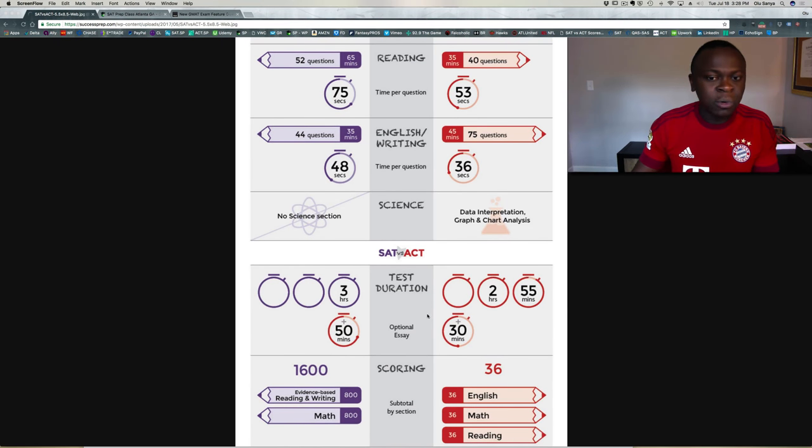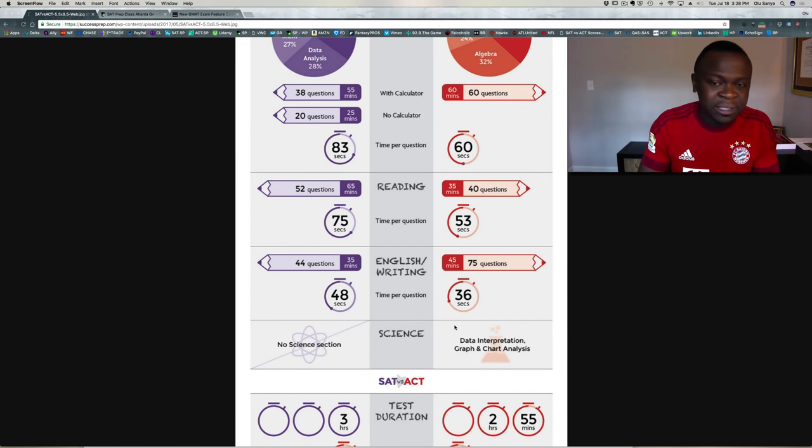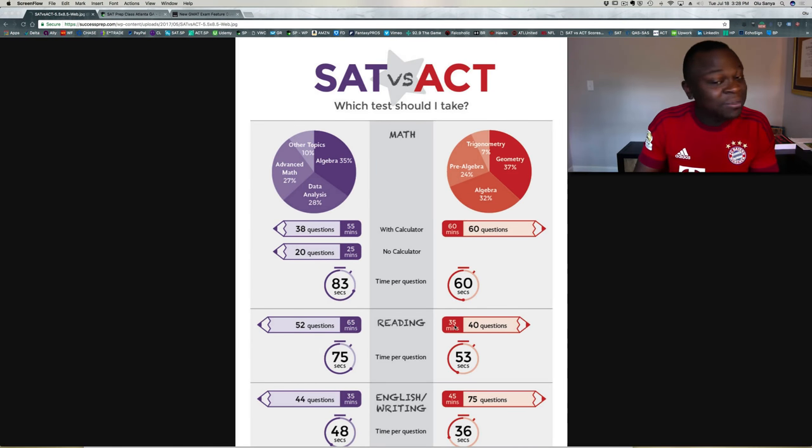The time issue shows up further down the chart as well. Another thing we see in our practice here at Success Prep is that a lot of students and parents think the ACT is actually easier — it really isn't. We're finding that the ACT is now bringing in up to pre-calculus level content on the math side, which is a little concerning because not a lot of students get to take that higher-level math in high school. That's a slight disadvantage on the math side of the ACT.